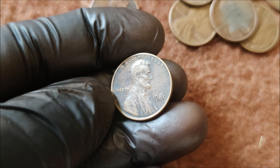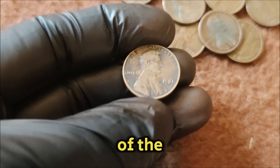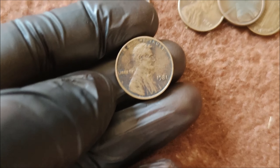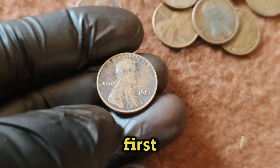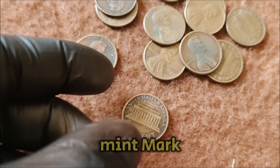Hey everyone, welcome back to our channel. Today, we're diving into the fascinating world of the 1981 No Mint Mark Lincoln one-cent penny. You won't believe its current market value — a staggering $1.5 million dollars. The Lincoln penny has been a staple in American currency since its introduction in 1909, commemorating the 100th anniversary of Abraham Lincoln's birth. The absence of a mint mark indicates it was minted in Philadelphia. Most 1981 pennies from Philadelphia are common, but this particular No Mint Mark variant is an anomaly, making it highly sought after by collectors.